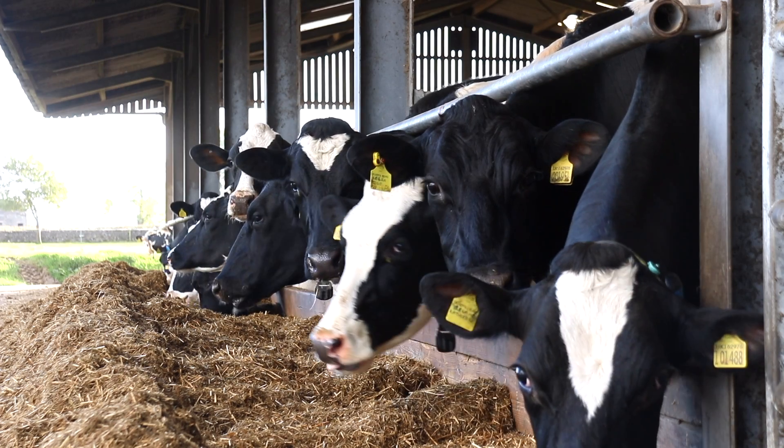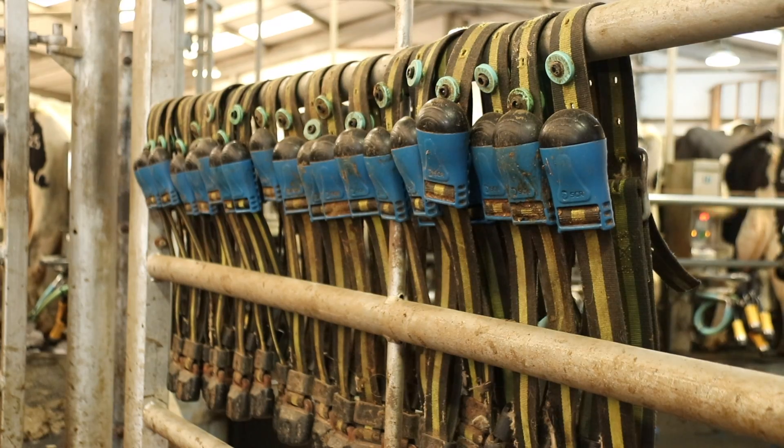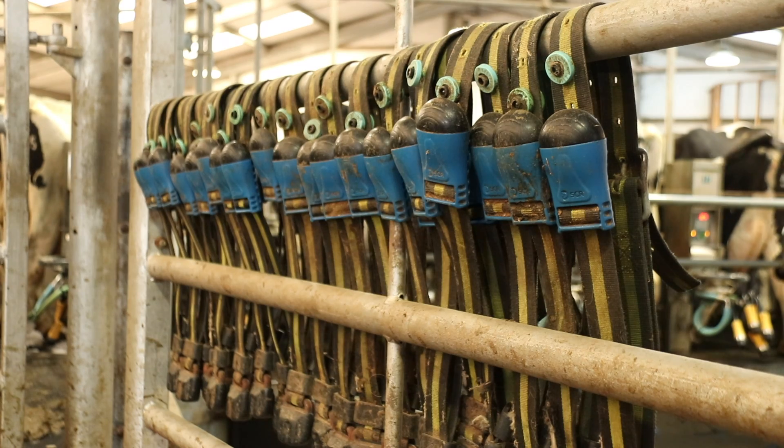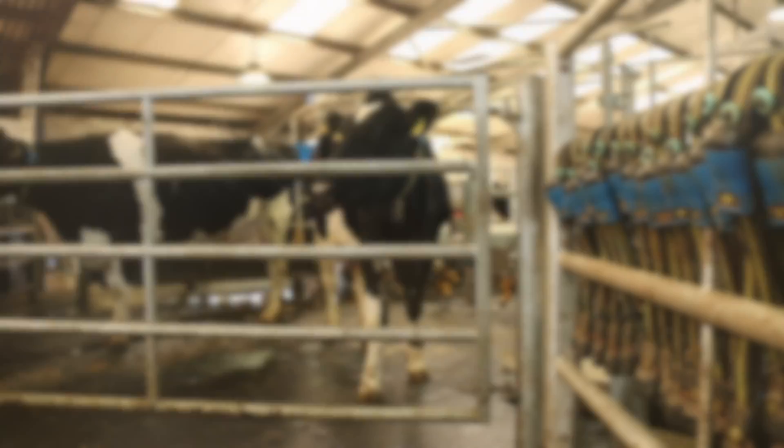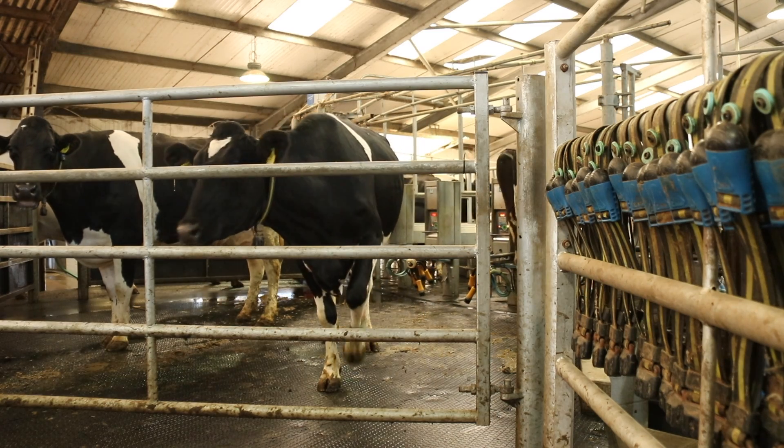That system proved a really useful tool, so we've subsequently upgraded by buying 400 Sense Hub collars — 350 of which are used to monitor the milking herd, with the remaining 50 used for heat detection in maiden heifers.